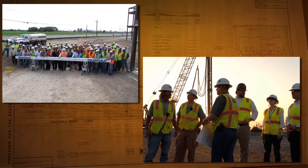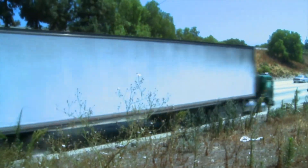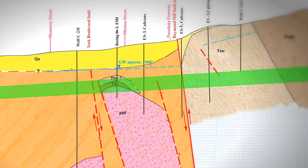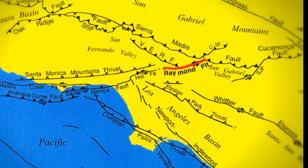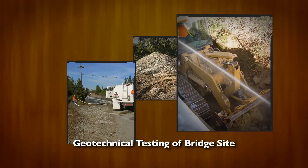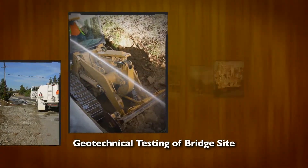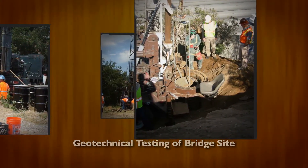The design-build team has faced unique construction challenges, such as the logistics of building over a heavily used freeway as well as an active fault. We try to avoid areas where we have earthquake faults, but unfortunately this site spans over an active fault — the Raymond Hills fault. Whenever you cross a fault, you're required to do a fault study. As part of that fault study, we learned various characteristics of the fault and had to modify the design to accommodate those characteristics.